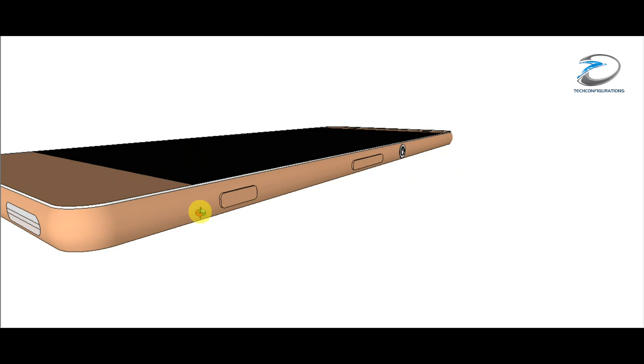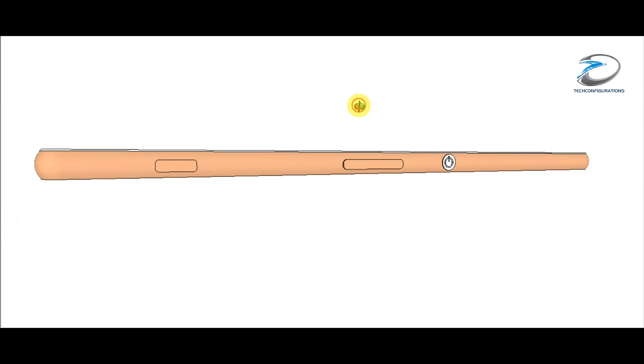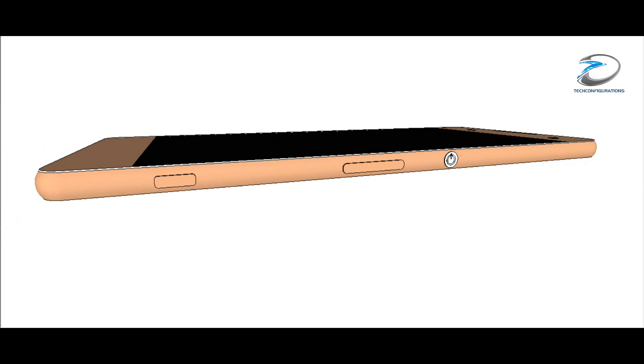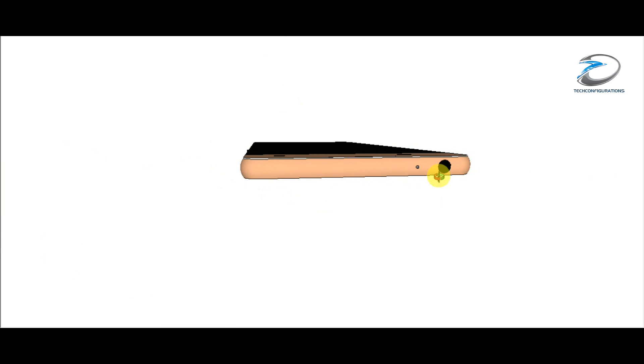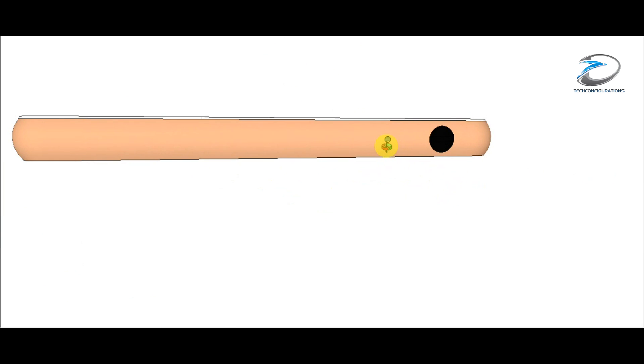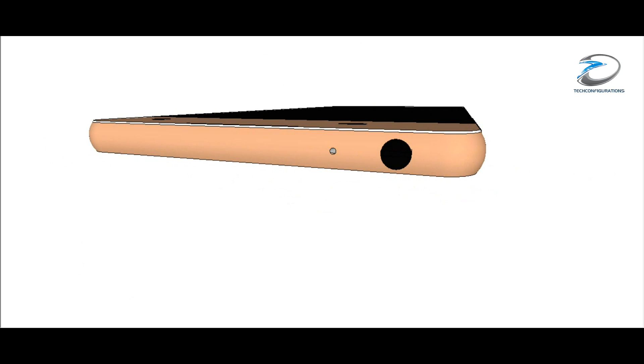On the right-hand side of the device, you can see the usual Sony iconic key placement — the camera shutter button is placed here, along with the volume rocker and the power button, just like the usual Sony devices. On the top panel, you can see the 3.5mm audio port is placed here, and there is also a noise cancellation mic.